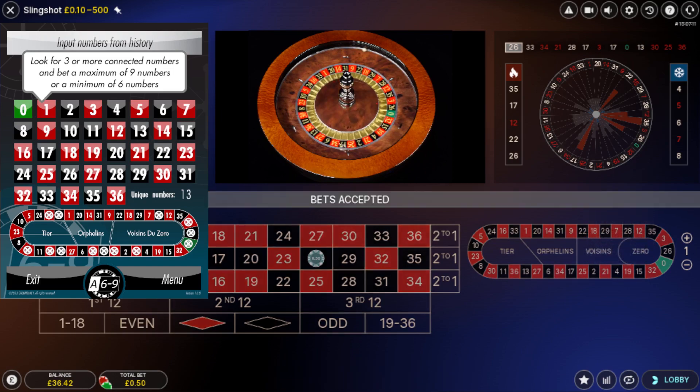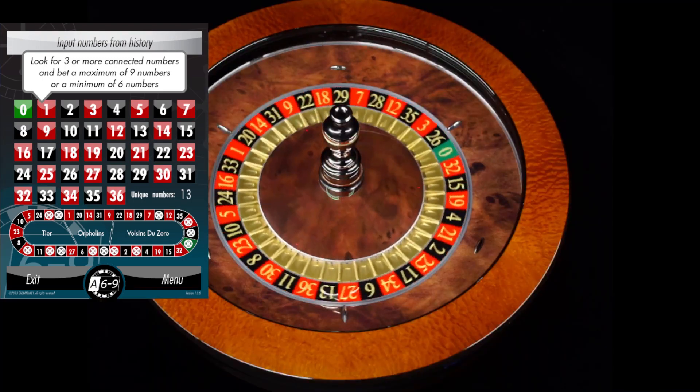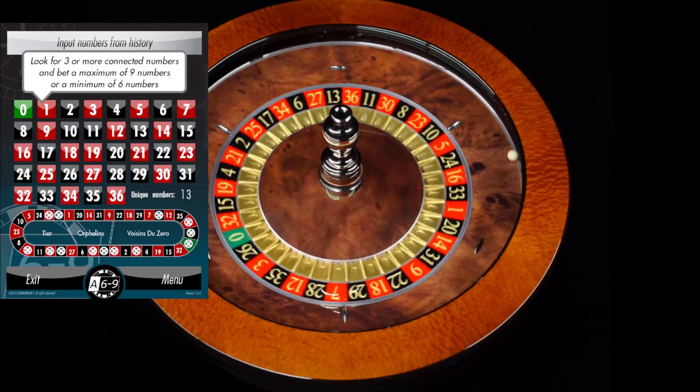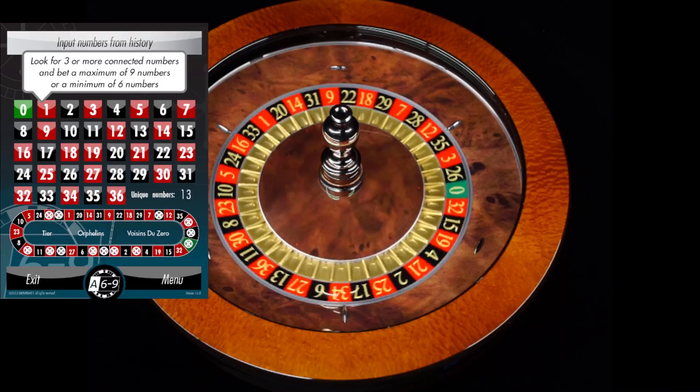I'm going to try and get my balance above £40. If I hit on the zero, that's when I'll probably start placing bets on the racetrack, looking to get my balance towards £50. I should get to about £40 plus if I hit on zero, and then use the racetrack to build it up to £50 — that's the plan. Zero lands! Now I'm going to cover 26 and zero because 26 likes to repeat.